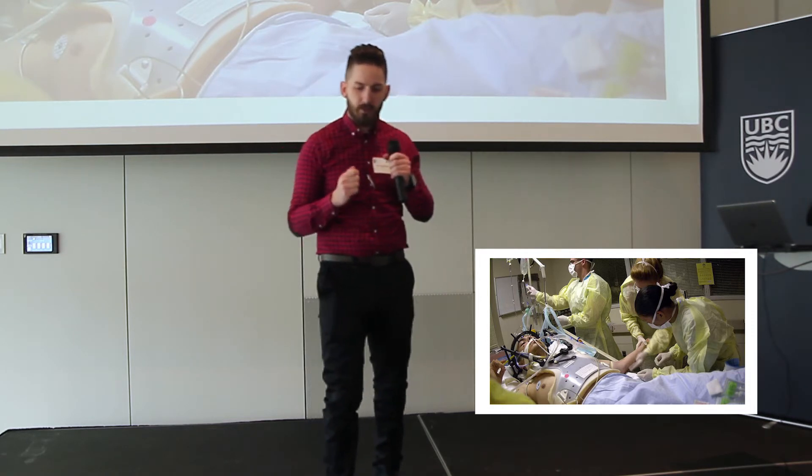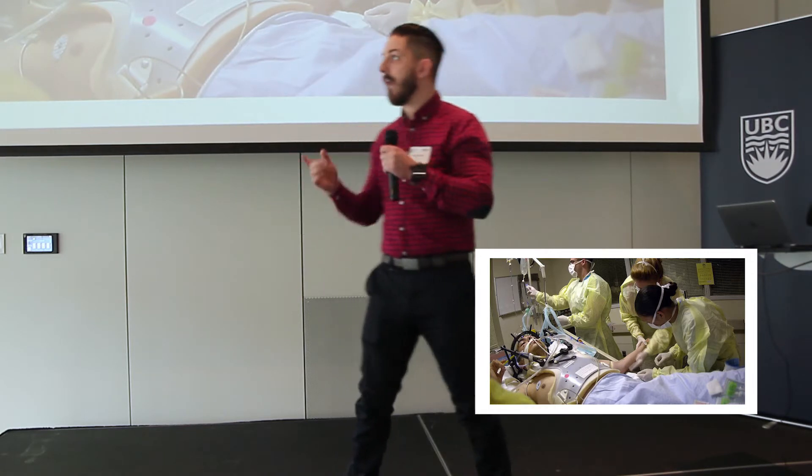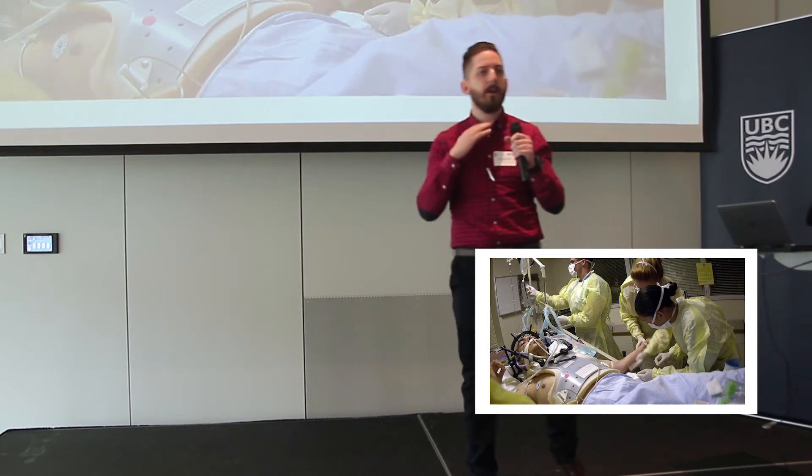I want to tell you another story that happened very recently. Two weeks ago, a close family friend of mine was in an accident. My friend's dad, Chris, looks like this patient. He has a spinal cord injury, and he's paralyzed from the neck down.